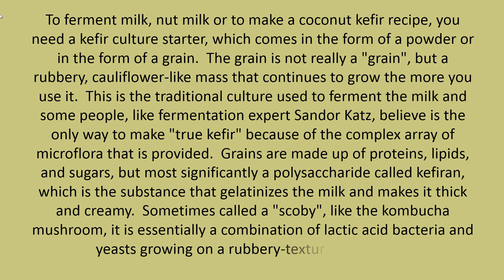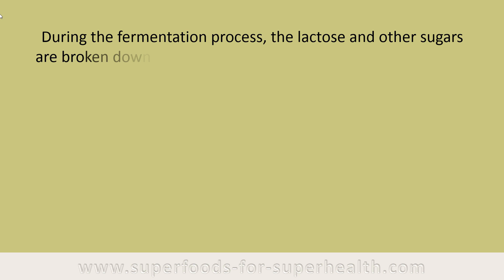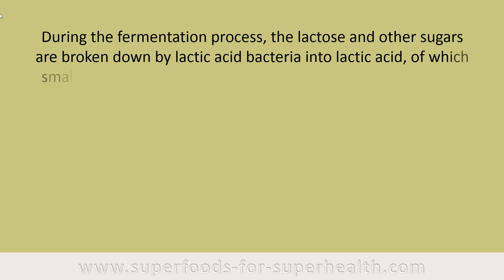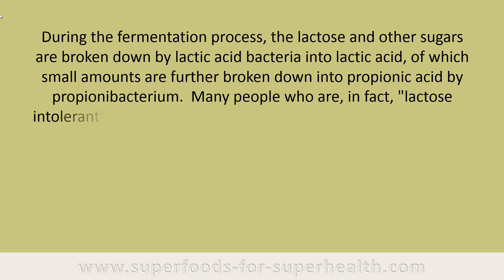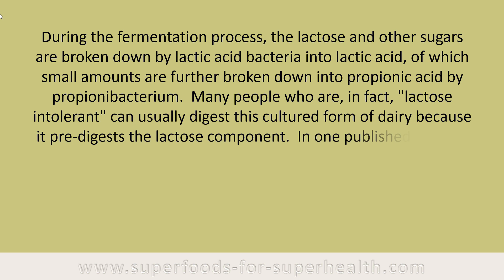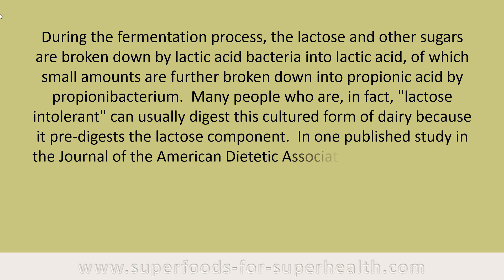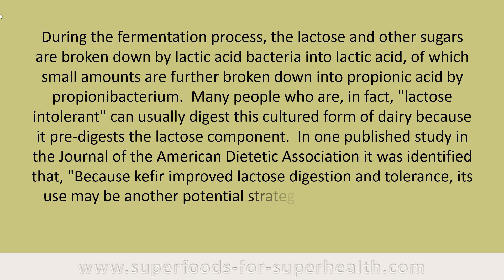Sometimes called a scoby, like the kombucha mushroom, it is essentially a combination of lactic acid bacteria and yeast growing on a rubbery textured substrate. During the fermentation process, the lactose and other sugars are broken down by lactic acid bacteria into lactic acid, of which small amounts are further broken down into propionic acid by propionobacterium. Many people who are lactose intolerant can usually digest this cultured form of dairy because it pre-digests the lactose component. One published study in the Journal of the American Dietetic Association identified that, because kefir improved lactose digestion and tolerance, its use may be another potential strategy for overcoming lactose intolerance.